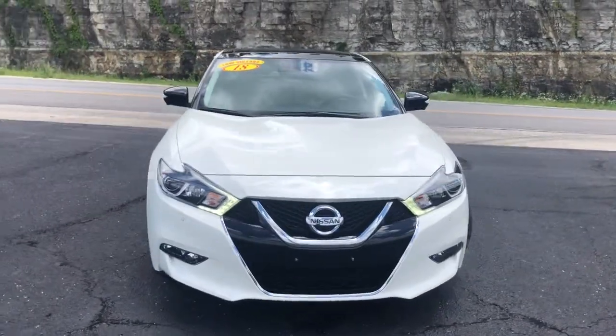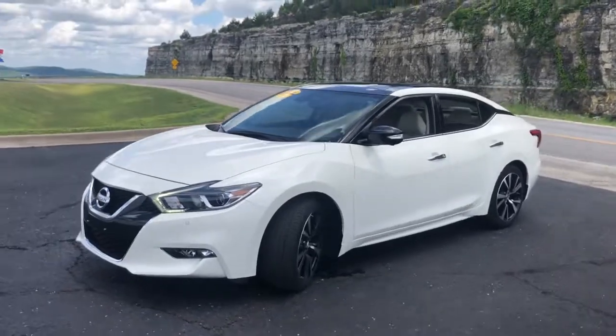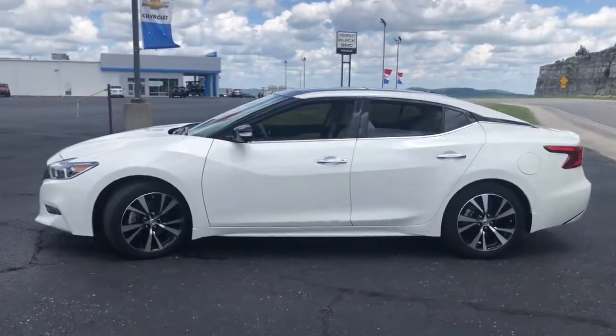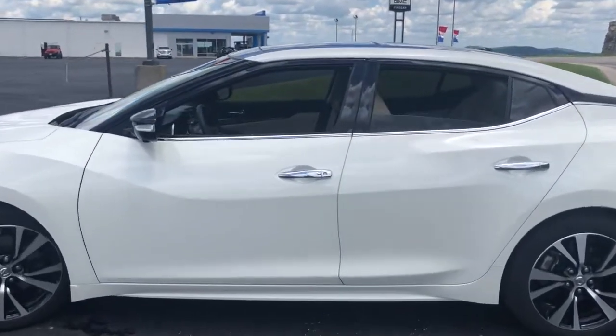You'll have love at first sight with the 2018 Nissan Maxima. This vehicle still has fewer than 25,000 miles on the clock, so it won't last long. If you like the thrill of performance, you'll love this powerful Maxima.